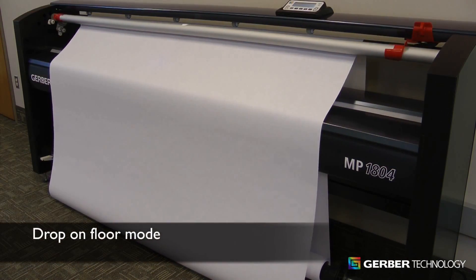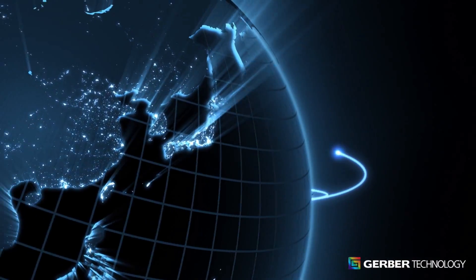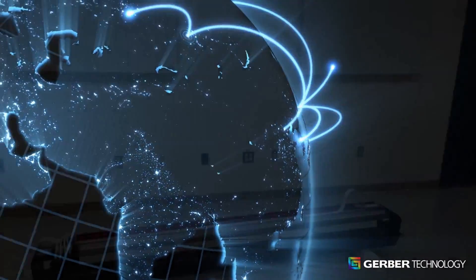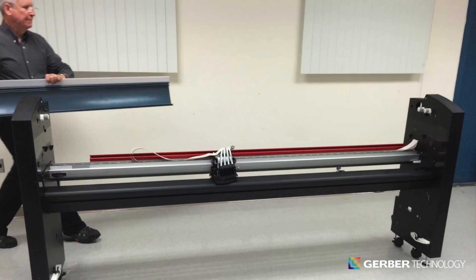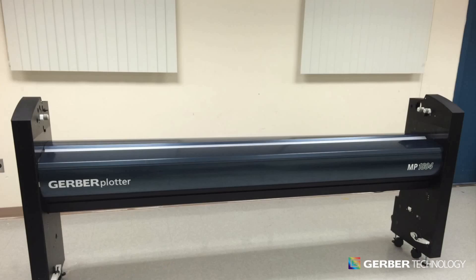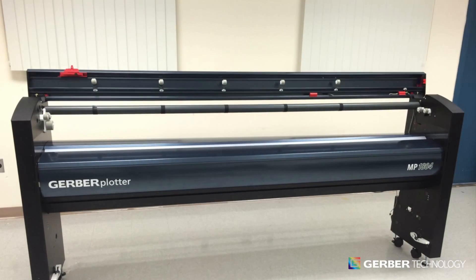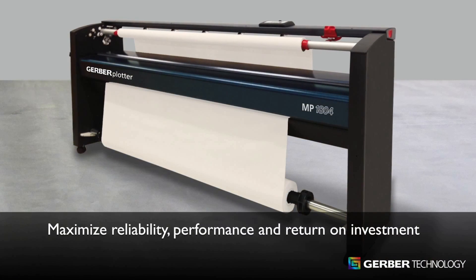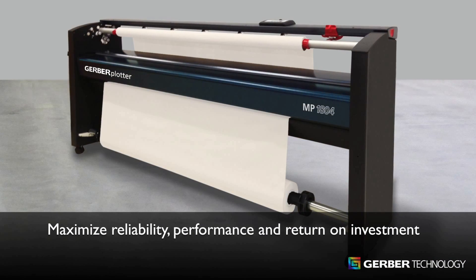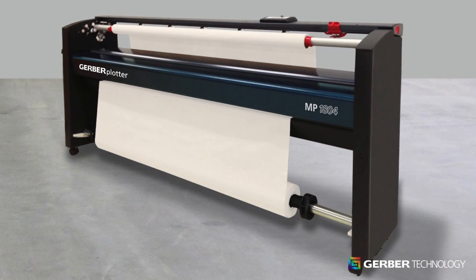The MP Series has been designed so users can perform preventative maintenance or basic service tasks themselves. However, Gerber's global service and support is available to help maximize your uptime. With over 40 years of experience and nearly 25,000 plotters installed worldwide, you can trust the experts at Gerber to deliver the highest quality plotting systems. The Gerber Plotter MP Series delivers the perfect combination of reliability, performance, and return on investment in one complete package. To order or for additional information, please contact your Gerber sales agent.